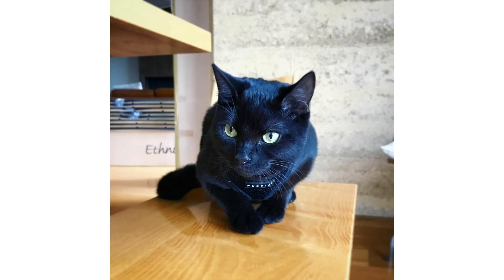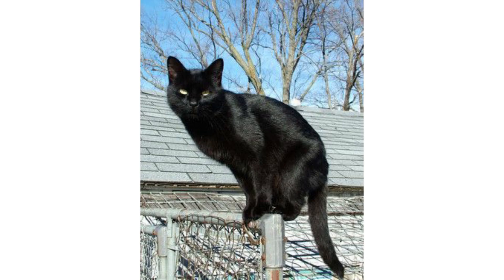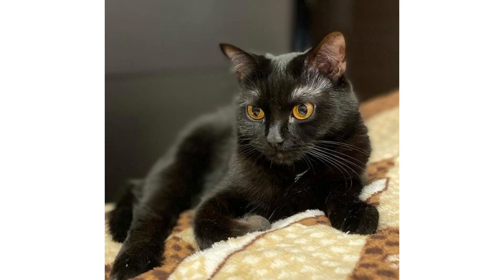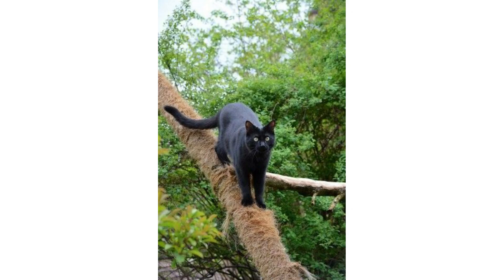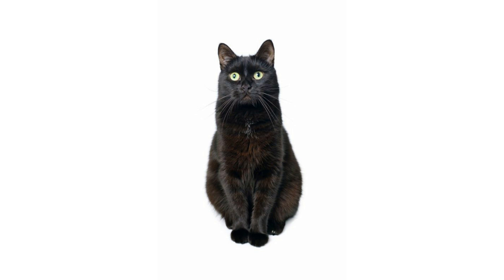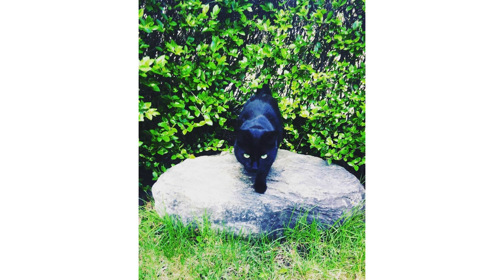The Bombay cat is a very affectionate, social, and needy cat breed. Its weight is up to 15 pounds and its length is up to 20 inches. Their coat length is short, and they come in only one color: jet black, with a solid coat pattern. Their eye color is very beautiful and unique — gold or copper. Their lifespan is up to 20 years and their region of origin is the USA.